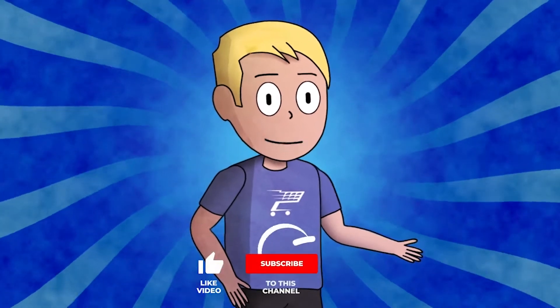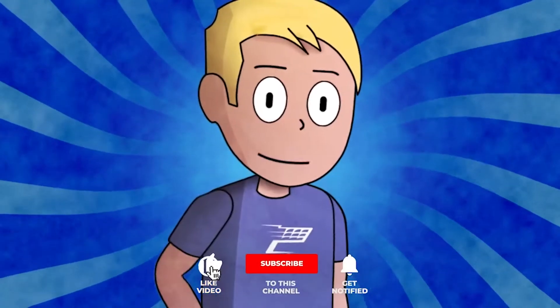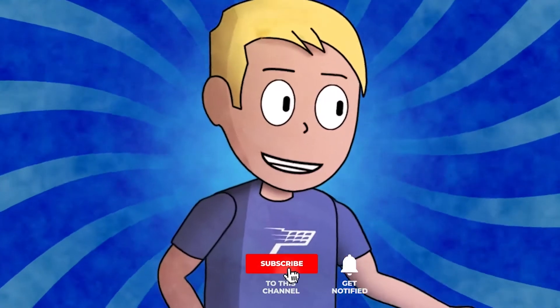Product research is what makes a successful dropshipping store. I'm Oscar with Sell This Products and we bring you 10 trending products daily.